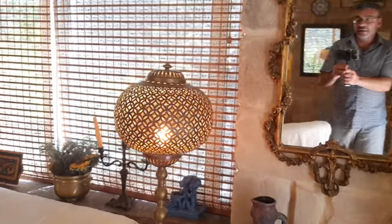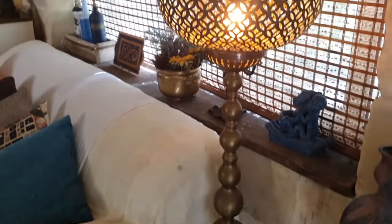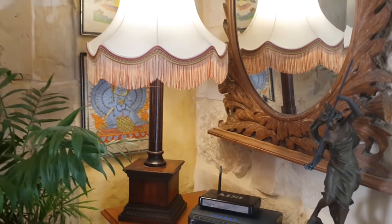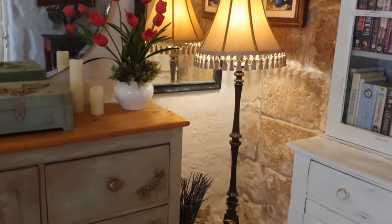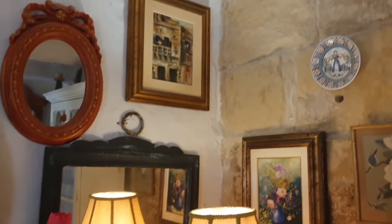Here we have this Moroccan-style shade, which is a metal lamp post — even the shade itself is metal. In the corner in front of another mirror we have another lampshade. These are all ideas you can use as inspiration to decorate your own space. We also have another original shade over here, and this is the effect — lighting below and lighting the ceiling.